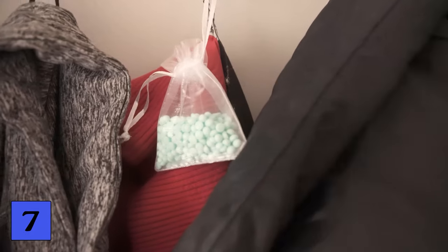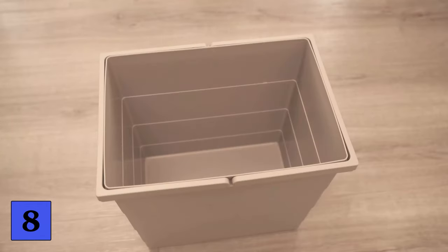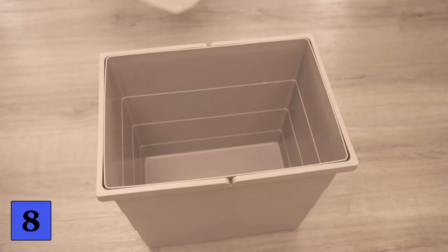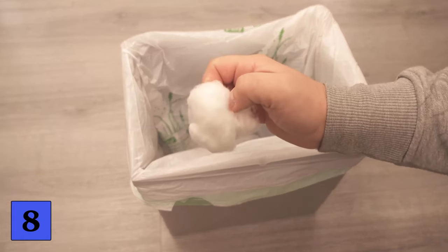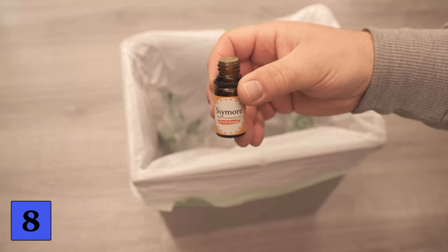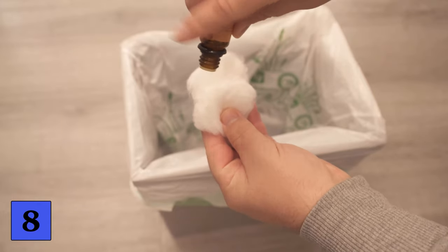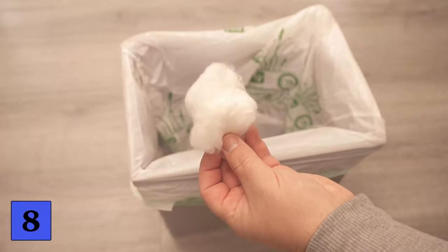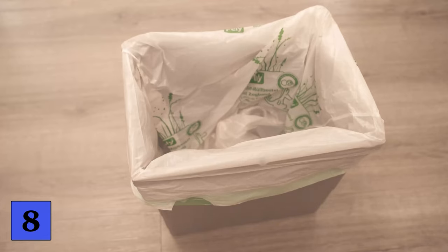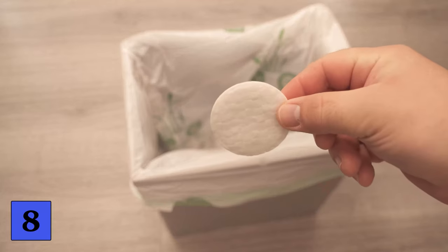This brings us to our last trick. All we need is some cotton wool. First put a rubbish bag in your bin, then grab a piece of cotton wool and drip an essential oil of your choice onto it — a few small drops are enough. Then simply throw the cotton wool into the rubbish bin, and your bin will always smell nice and pleasant no matter how much rubbish is in it. If you don't have cotton wool, you can also use a normal cotton pad or handkerchief — put a few drops on it and throw it into the bin.